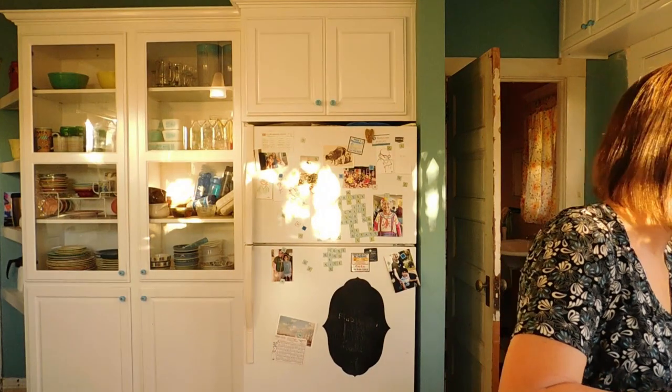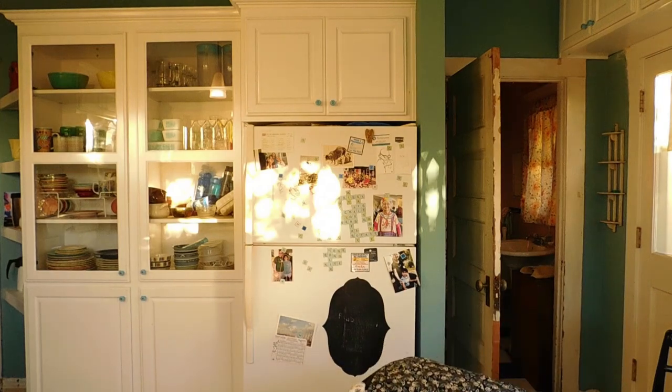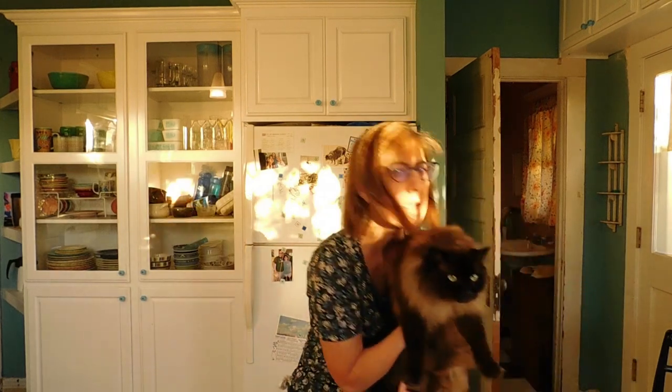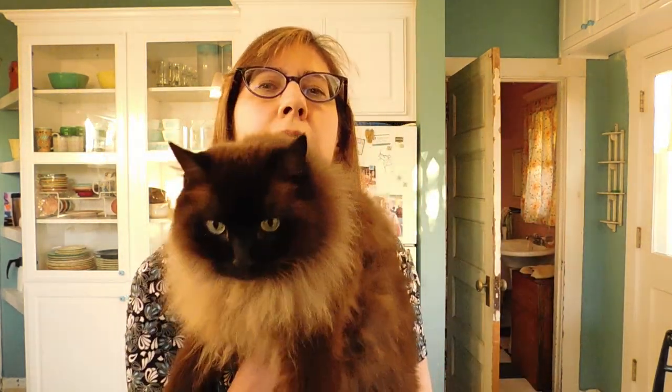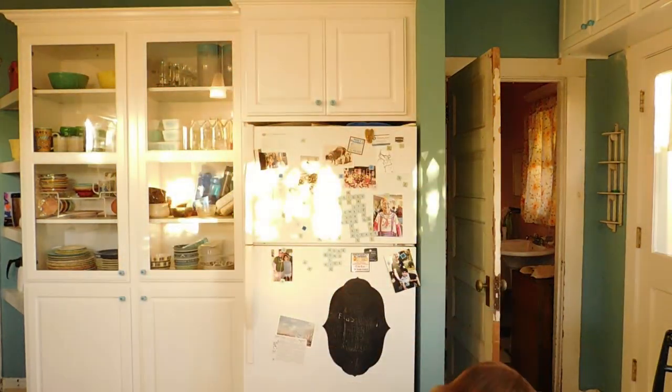Muffin has joined us. Hi, Muffin. Come here. You want to say hi? Muffin says hi. Okay, go shed on something.